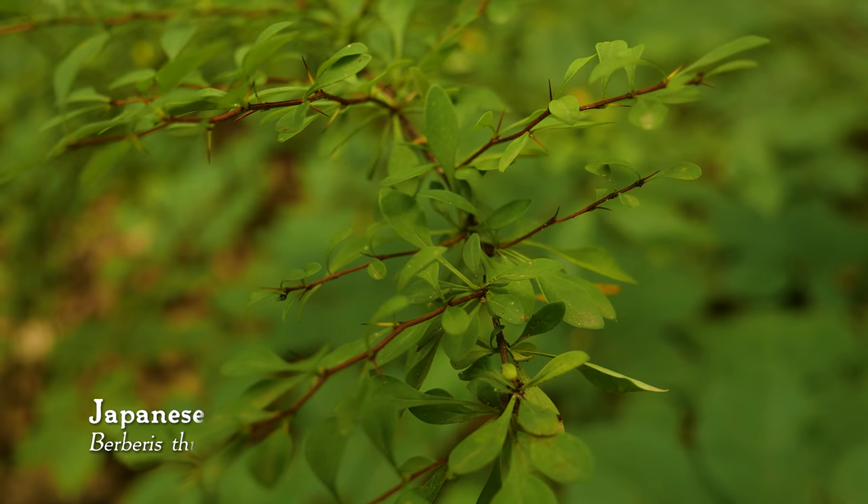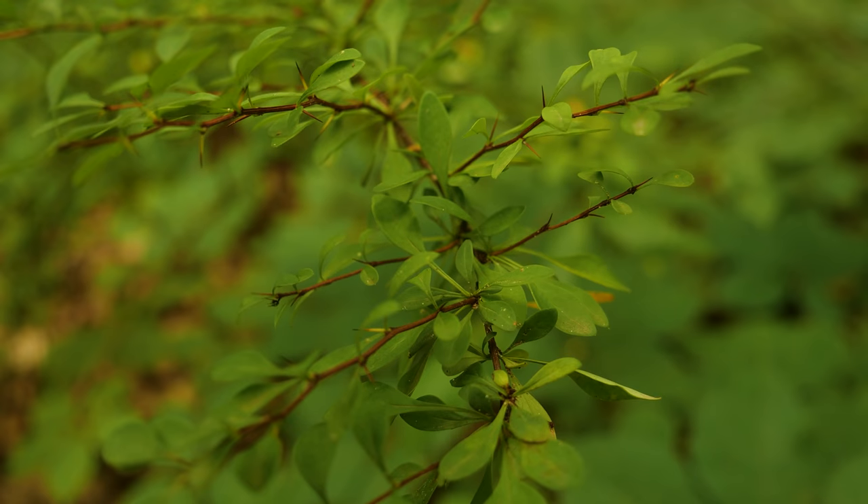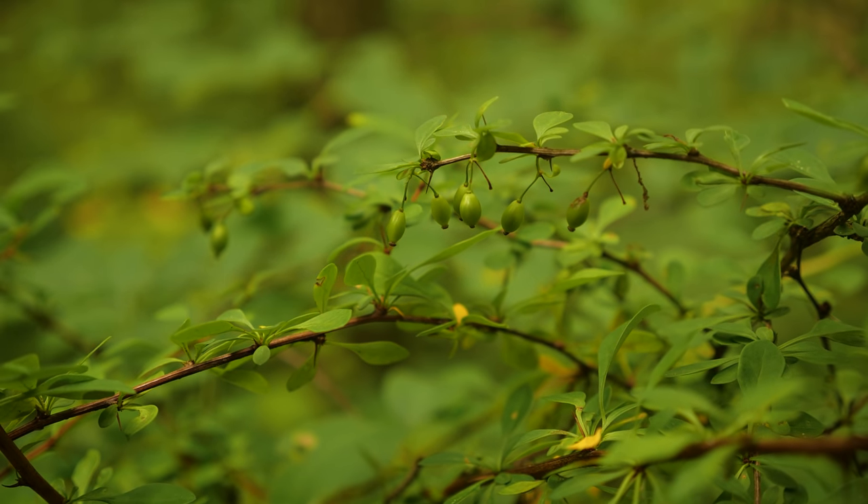I'm also noticing Japanese barberry here and there — not a whole lot of it, but it's got these thin little thorns that grow on it, as well as some oblong berries that will eventually turn red later in the season. This plant actually almost caused an agricultural disaster because it carried a fungus that infected a lot of wheat plants in the US.